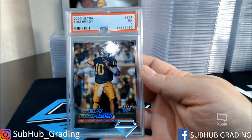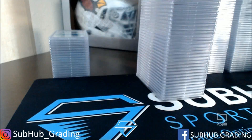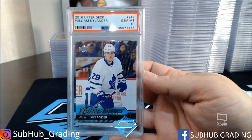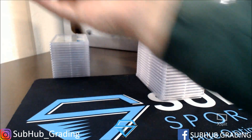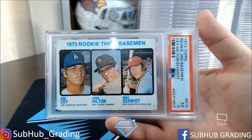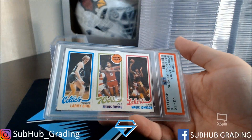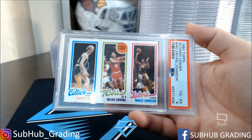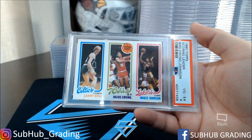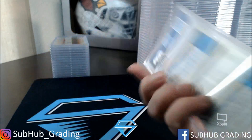Tom Brady Excellent PSA 5 Ultra Rookie. Young Guns William Nylander Gem Mint 10. Another older card — got an Excellent 5. This one we all know and love — the Larry Bird and Magic Johnson — this one got a PSA 4. The centering is off, and there's some damage under Larry Bird's name on the edge. Really nice card though.